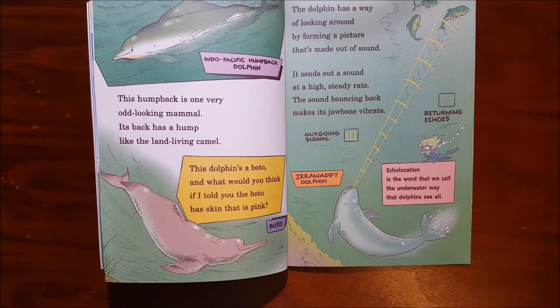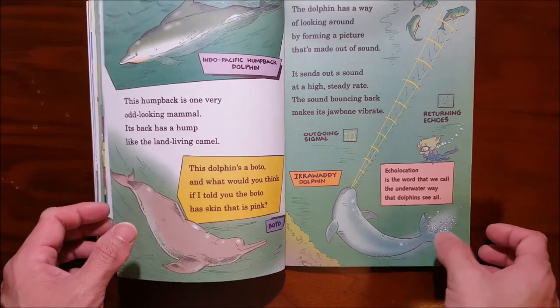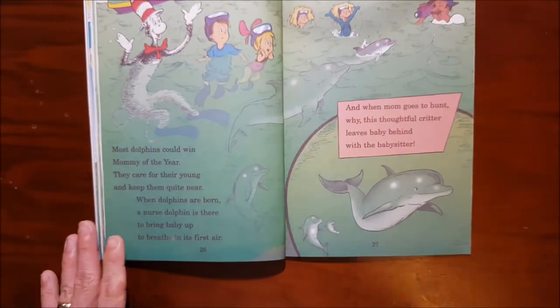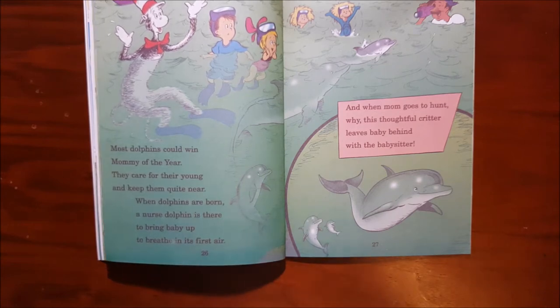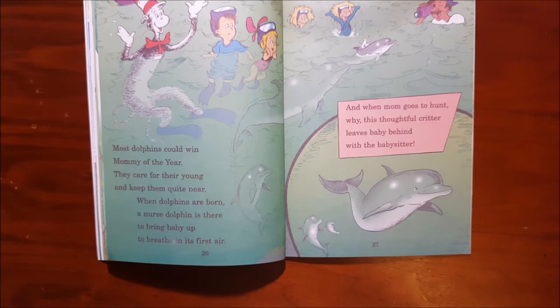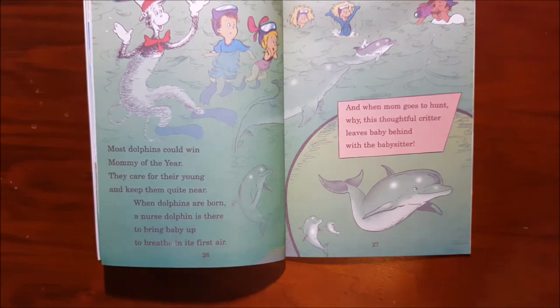Echolocation is the word that we call the underwater way that dolphins see all. Most dolphins could win mummy of the year. They care for their young and keep them quite near. When dolphins are born, a nurse dolphin is there to bring baby up to breathe in its first air. And when mummy goes to hunt, this thoughtful critter leaves baby behind with the babysitter.